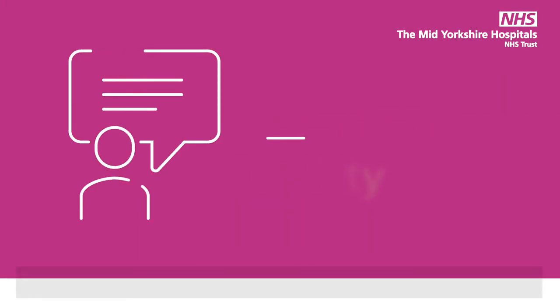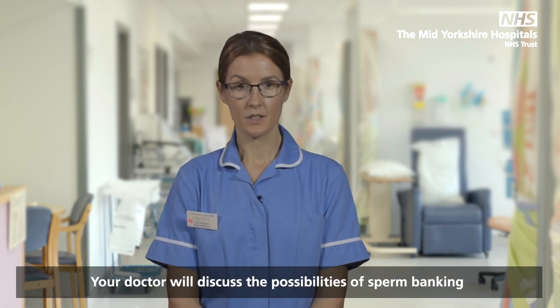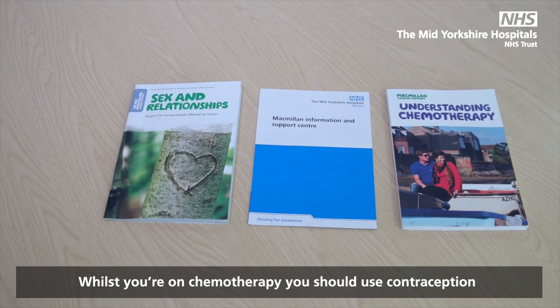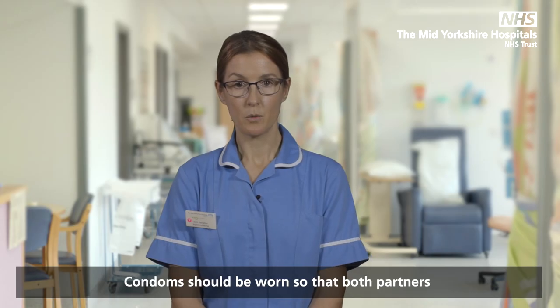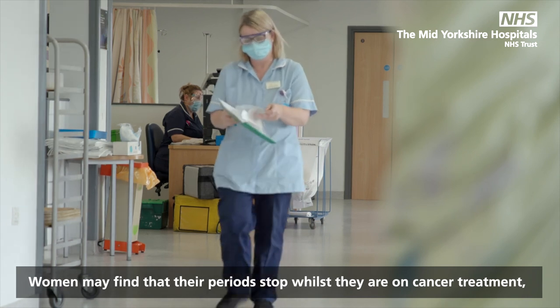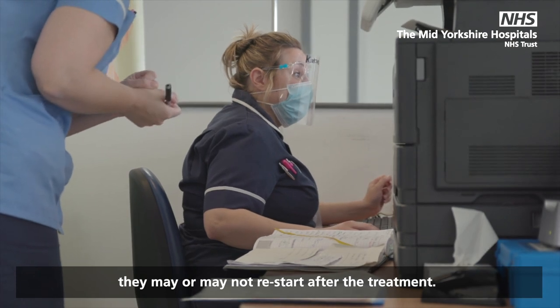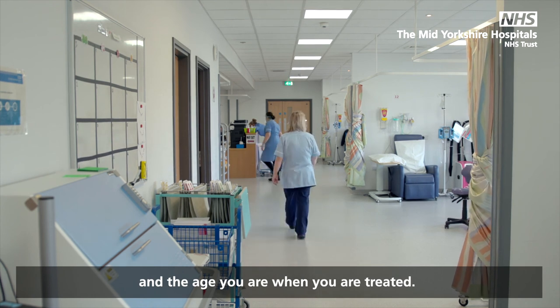Fertility can be affected by anti-cancer drugs. Your doctor will discuss the possibilities of sperm banking or embryo storage if this is appropriate. Whilst you are on chemotherapy, you should use contraception for a short time after. Condoms should be worn so that both partners are protected from traces of chemotherapy. Women may find that their periods stop whilst they are on cancer treatment. They may or may not restart after treatment — this will depend on the type of treatment and the age you are when you are treated.